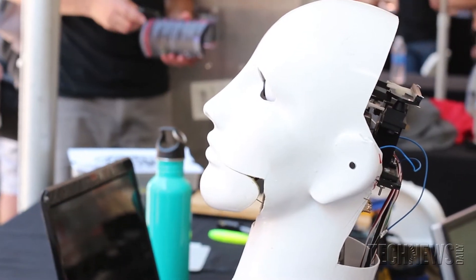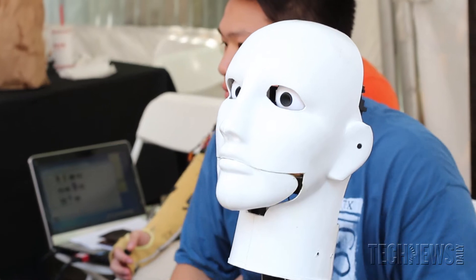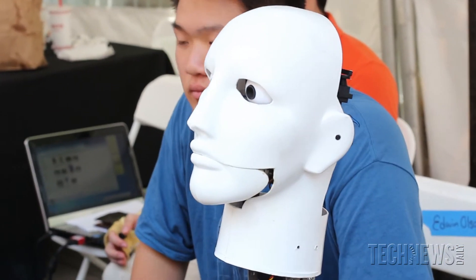Right now his eyes are just these $5 cameras that we were able to buy off of Amazon. We're trying to keep everything very cost efficient and easy to reproduce and inexpensive to reproduce.